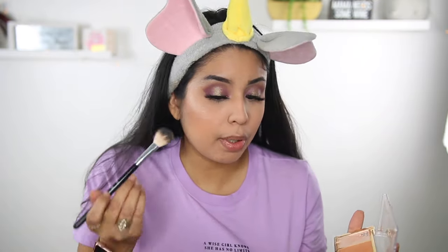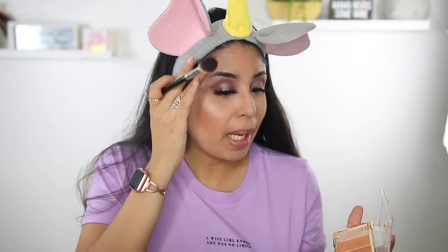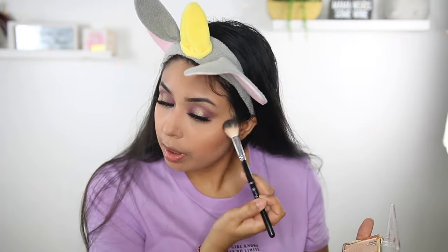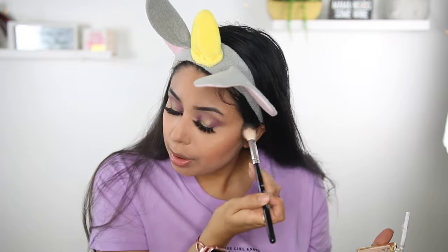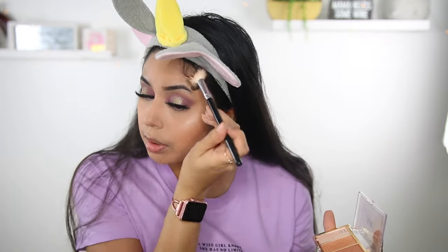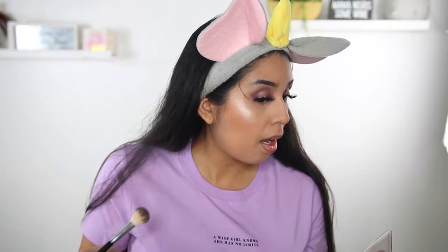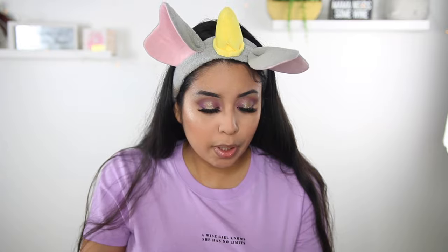I remember spending like $35 on the Becca Champagne Pop and the Becca Opal — those were like the top highlighters back in the day. It was like no highlighter is as good. And now you have all these drugstore highlighters that do the job. For me, I do not like a subtle glow — I like it to pop. To each their own — you could put as much as you want or less. If you want to put the whole pan of highlighter, just do it. It's makeup — you play with it, put on how much you want. Don't let anyone tell you what to do with your makeup. I also like to put it on my nose.